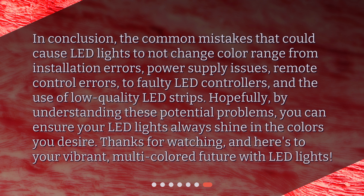In conclusion, the common mistakes that could cause LED lights to not change color range from installation errors, power supply issues, remote control errors, to faulty LED controllers, and the use of low-quality LED strips. Hopefully, by understanding these potential problems, you can ensure your LED lights always shine in the colors you desire. Thanks for watching, and here's to your vibrant, multicolored future with LED lights.